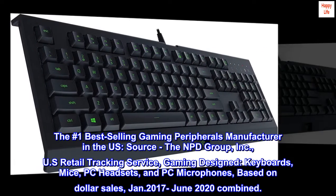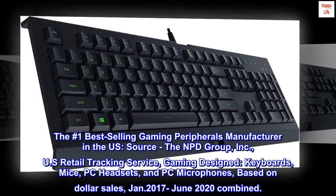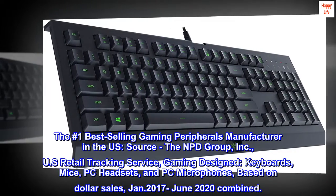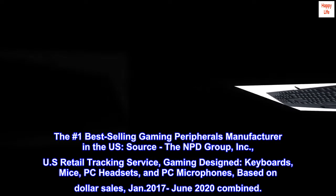The number one best-selling gaming peripherals manufacturer in the U.S. Source: the NPD Group, Inc., U.S. Retail Tracking Service, Gaming Designed keyboards, mice, PC headsets, and PC microphones, based on dollar sales, Jan. 2017–June 2020 combined.